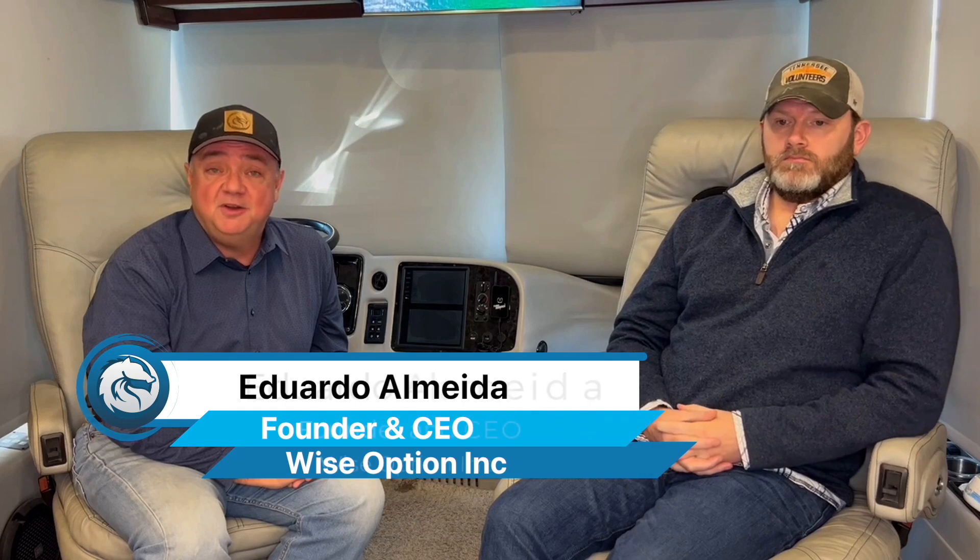Hello everyone, Eduardo here with WiseOption. We are in the Remuda, on the road, and today we did a quick stop at Weems and Stevens Hospital in Auburn, Texas. Today I have with me Christopher Thomas. Chris, tell us a little bit about your position here at Weems and Stevens. I'm one of the practice managers here at the hospital and I have been the project manager on implementing the transition from HVMS to WiseOption practice software.